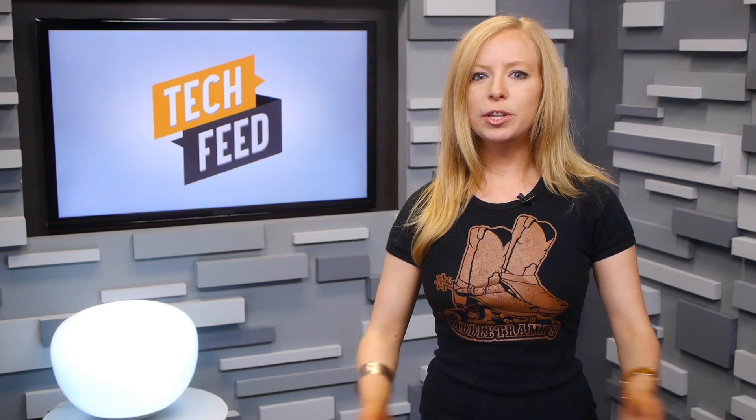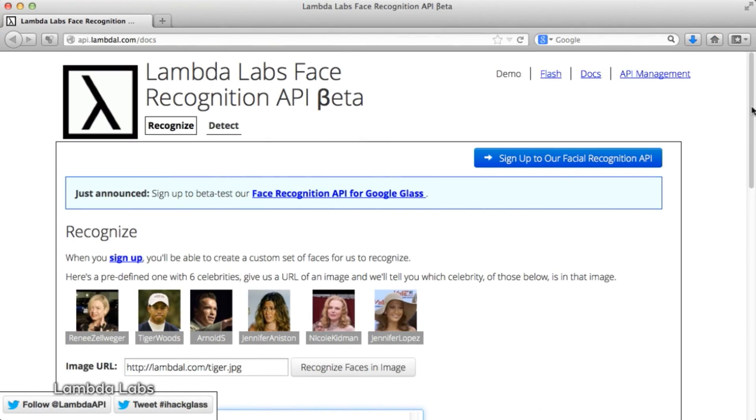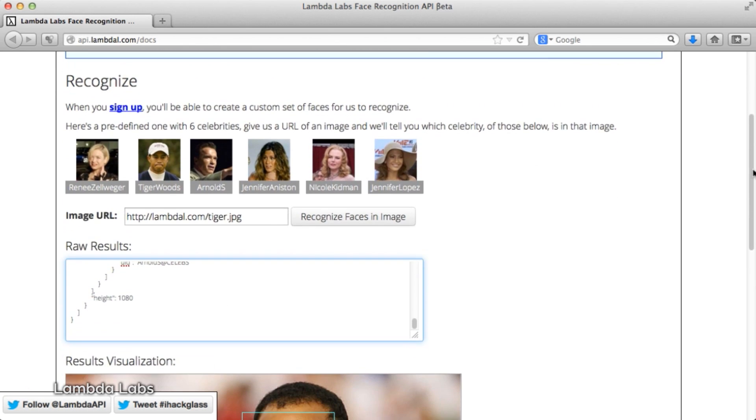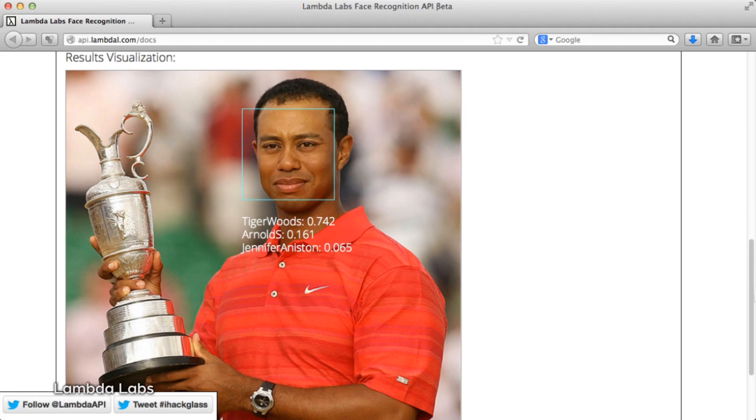Sweet relief. And by the way, facial recognition is finding its way into more and more products. Just this week, we learned that despite Google's official ban of facial recognition tech on Google Glass — for now — developers are beginning to incorporate it regardless, thanks in part to a company called Lambda Labs. An open-source API for facial recognition tech is available to developers that want to play around with it.